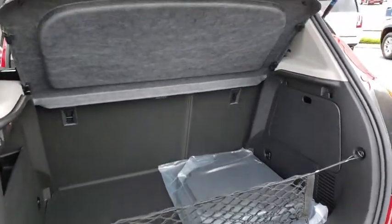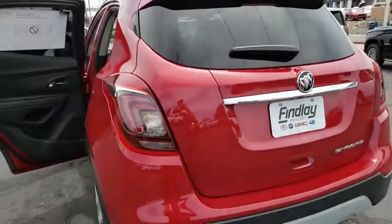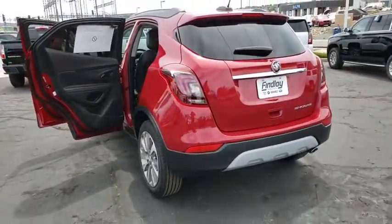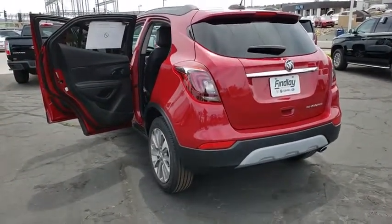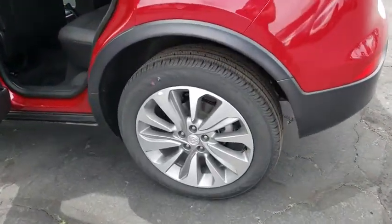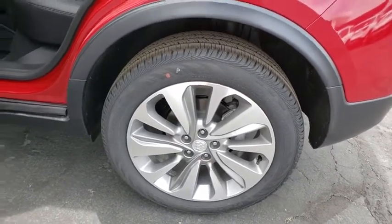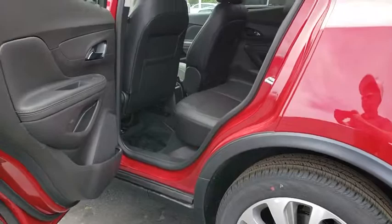Traction control, remote engine start, dual airbags, alloy wheels, power steering, four-wheel disc brakes, floor mats, electronic stability control, power windows, compass, trip computer, security system, rear window defroster, panic alarm, tachometer, cargo net, remote keyless entry, brake assist, driver vanity mirror.